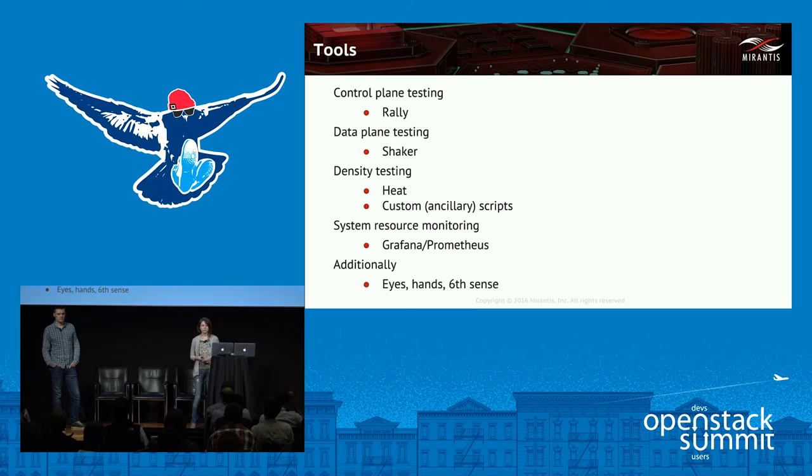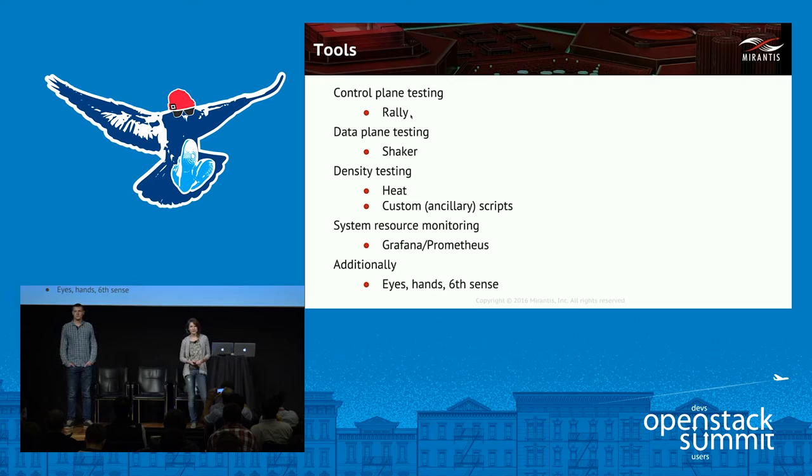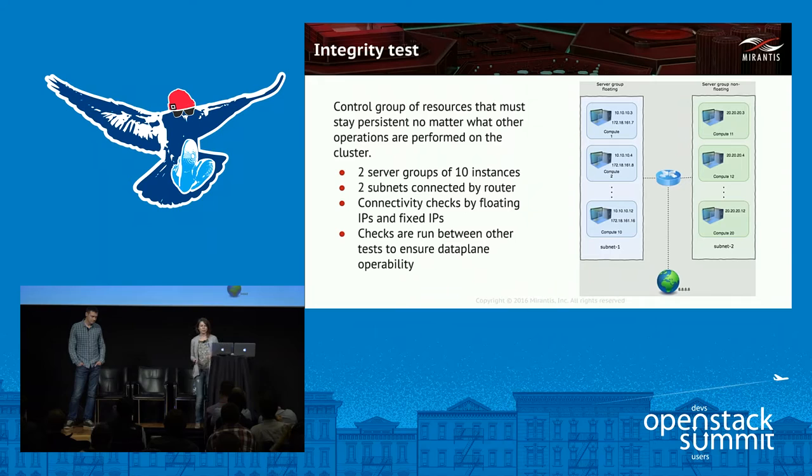All the tests we were running can be roughly classified into three groups: control plane, data plane, and density tests. For control plane testing, we used Rally. For data plane testing, we used a specially designed tool called Shaker. For density tests, it was mostly our custom-designed scripts as well as Heat templates for creating stacks. Prometheus with Grafana dashboards was quite useful for monitoring cluster status.